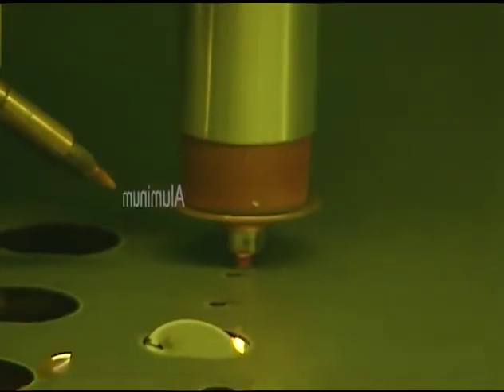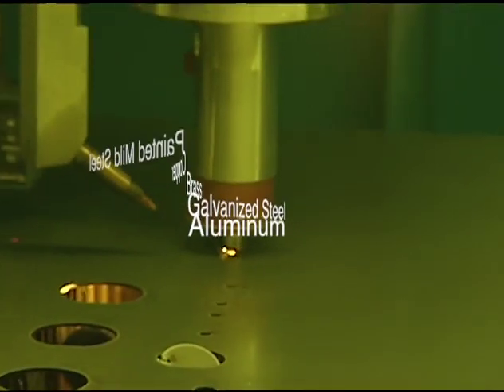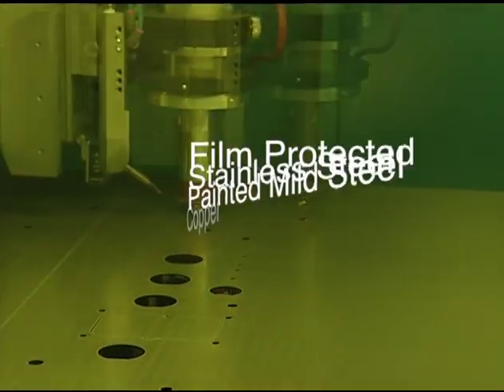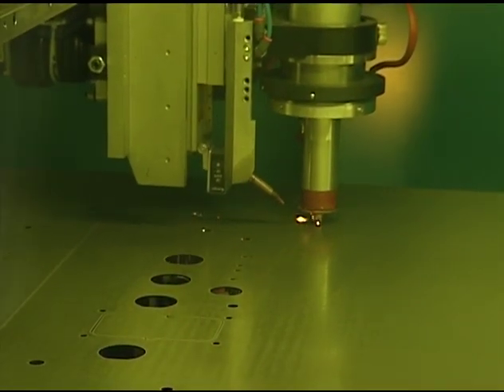Metals such as aluminum, galvanized steel, brass, copper, painted mild steel and stainless steel, as well as film-protected stainless steel.